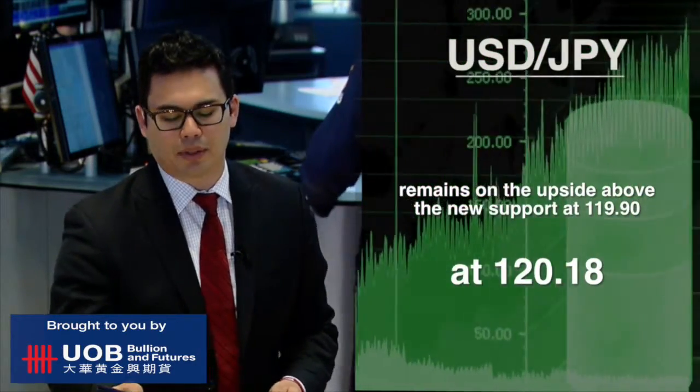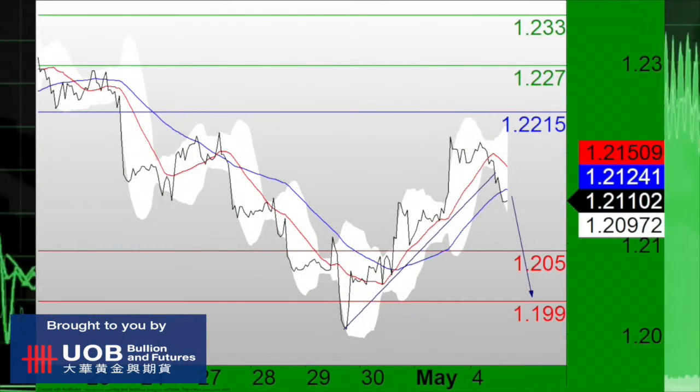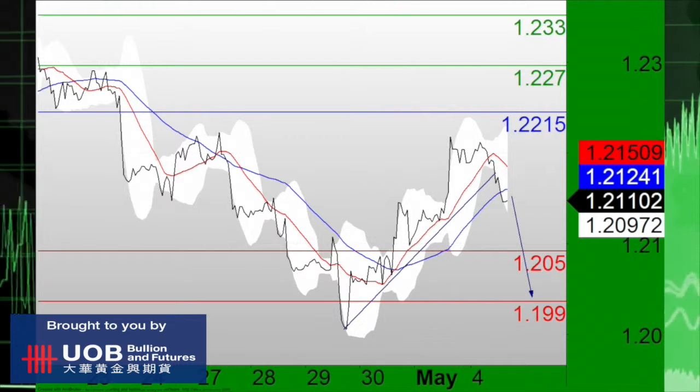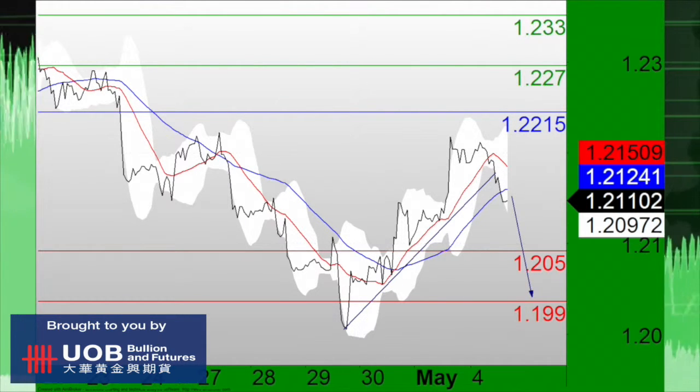Meanwhile, the U.S. dollar/Canadian dollar pair is what's in focus, as the pair has broken below a rising trend line and also below the support at 1.21. Short positions below the resistance at 1.2215 are favored, with targets at 1.2050 and 1.1990 in extension.